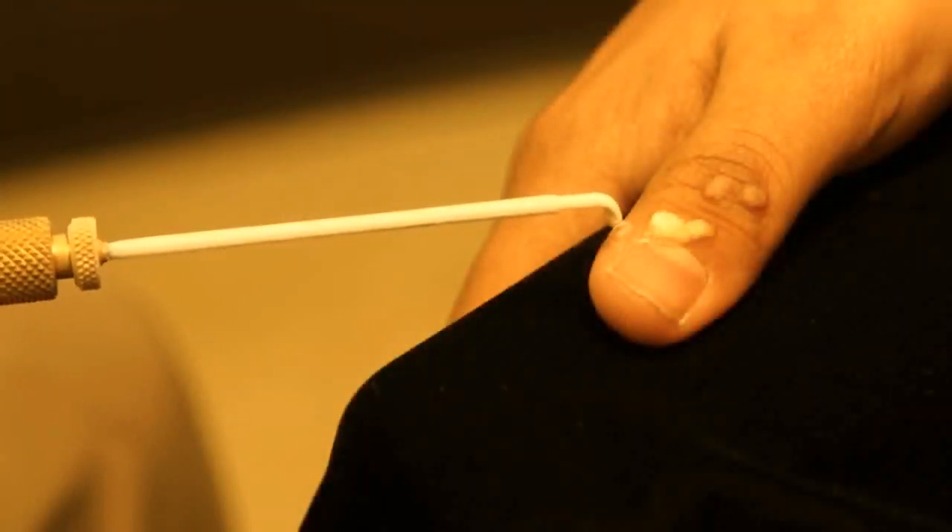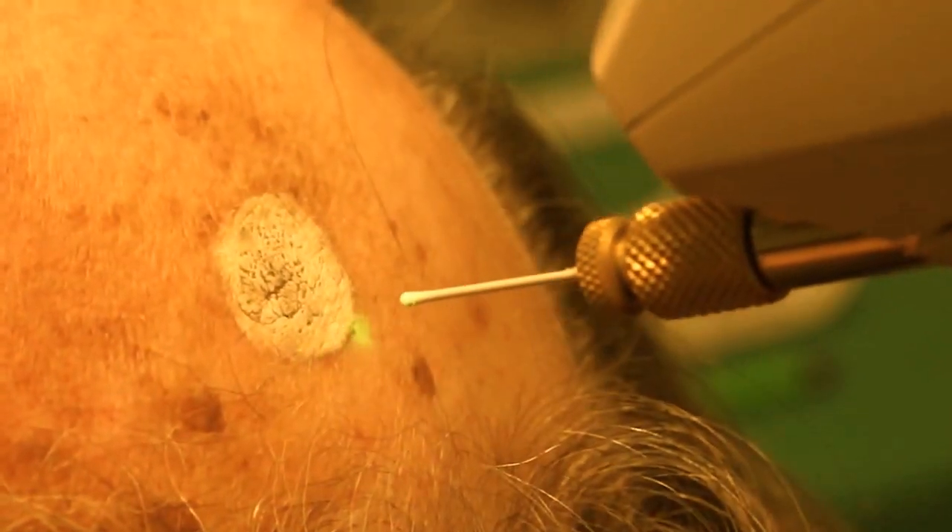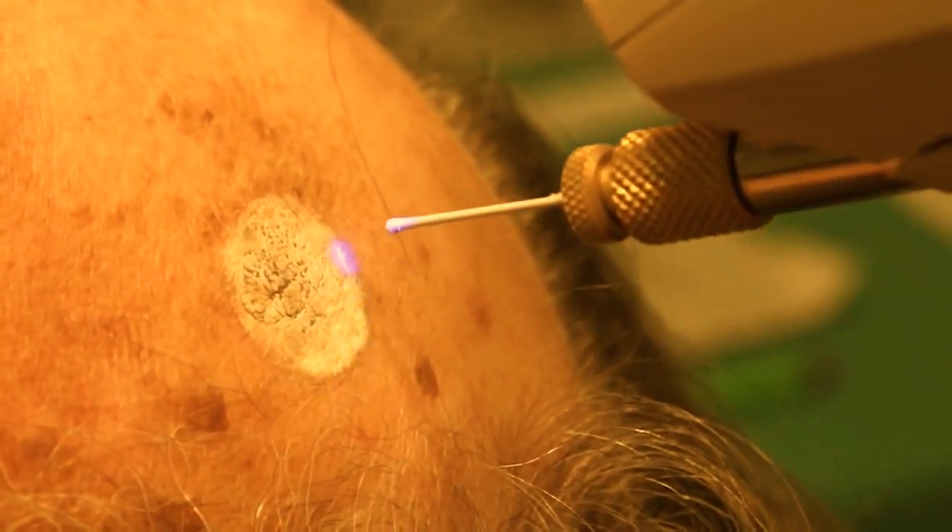As demonstrated, cryosurgery is an excellent method for treating benign and pre-malignant conditions of the skin. Liquid nitrogen is the preferred cryogen and can be applied to the skin.